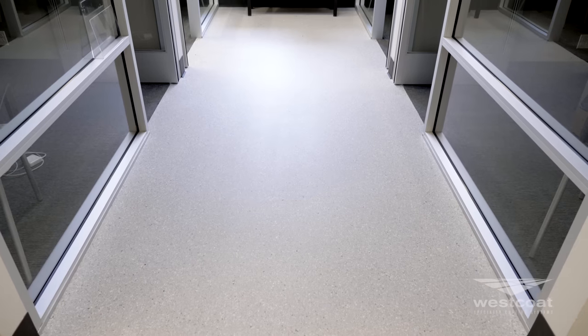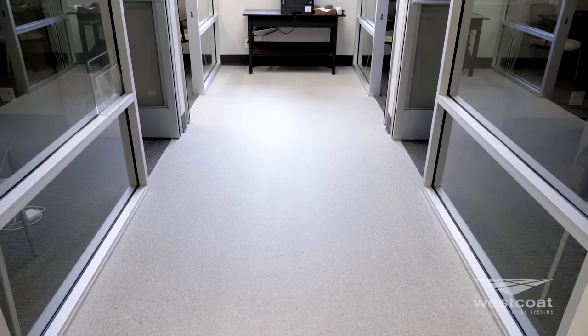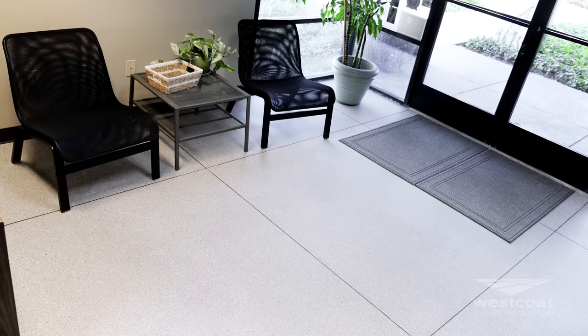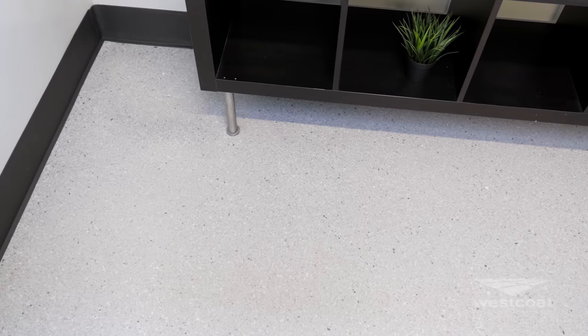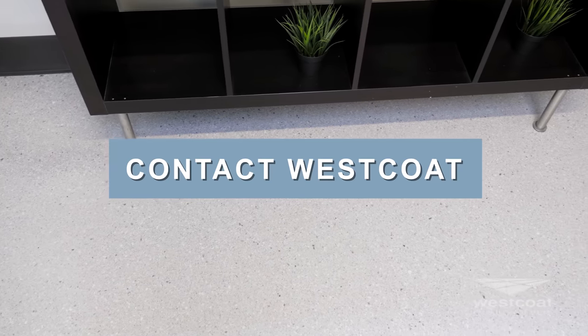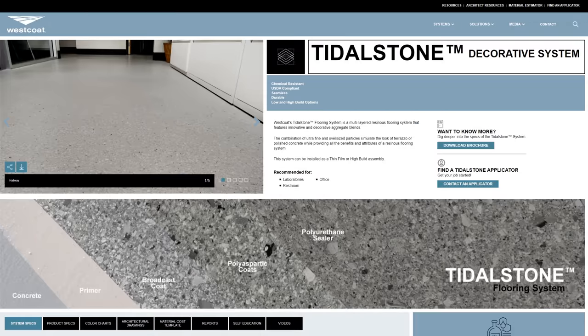These two system offerings, along with seven decorative colors, make Tidal Stone the perfect choice for your next flooring project. Tidal Stone can be purchased directly from any Westcoat distributor. For additional information on the Tidal Stone flooring systems, please contact your local Westcoat rep or visit us at westcoat.com.